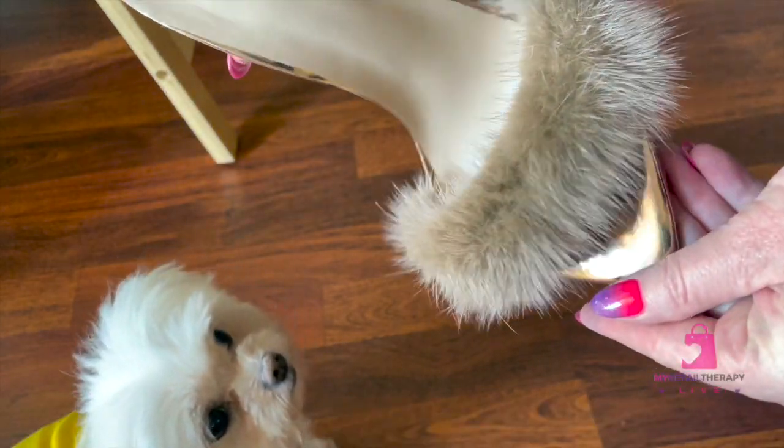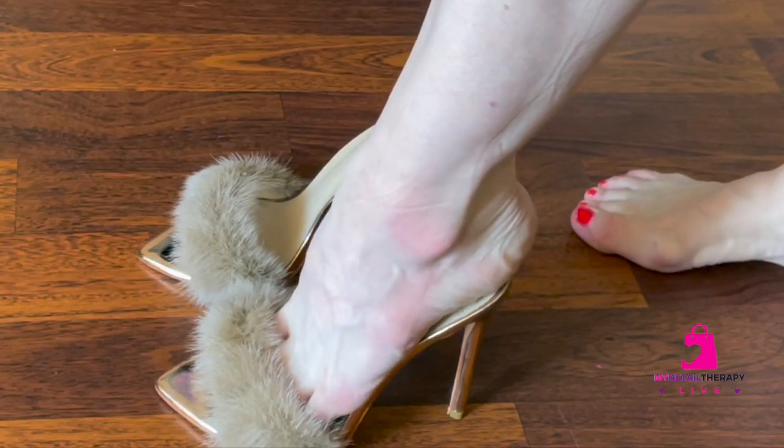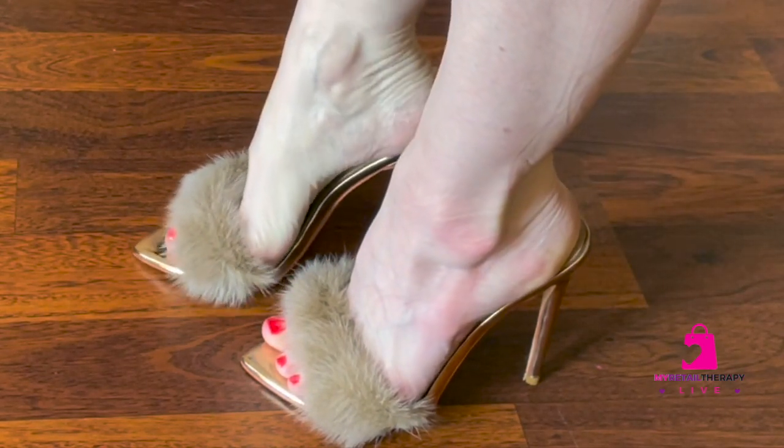The heel measures 4.7 inches tall. Some people have remarked that they fit better if you go up a size, though I did not find that to be the case for me.